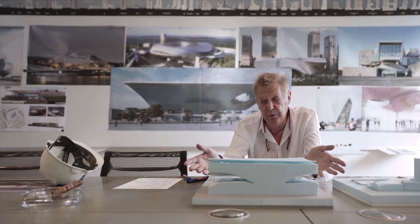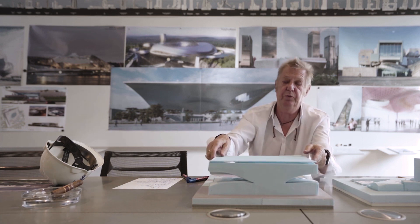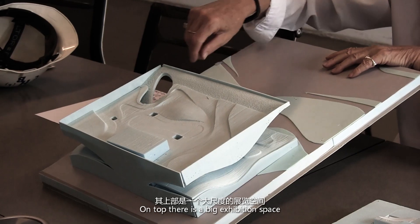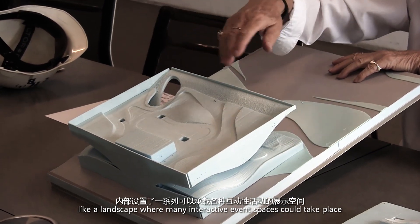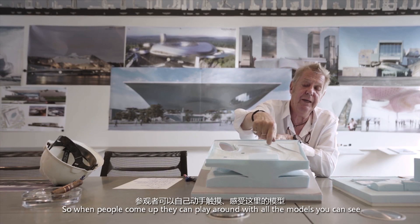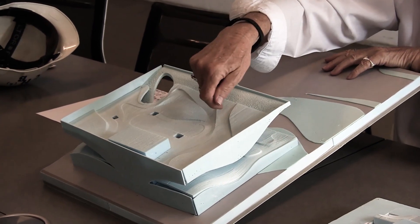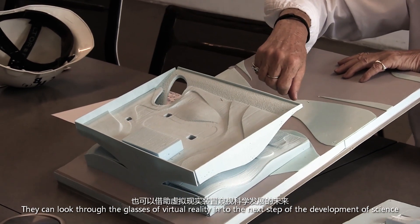I would like to lift the secret of the inside of this building. You can see the roof here, but on top there is a big exhibition space like a landscape where a lot of interactive event spaces could take place. When people come up they can play around with all these models you can see, and they can look at the classes of virtual reality in the next step of the development of science.